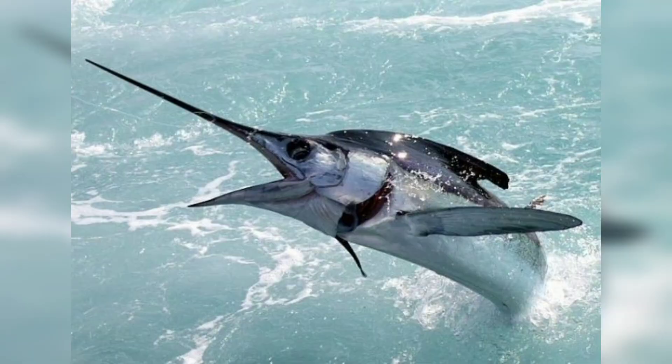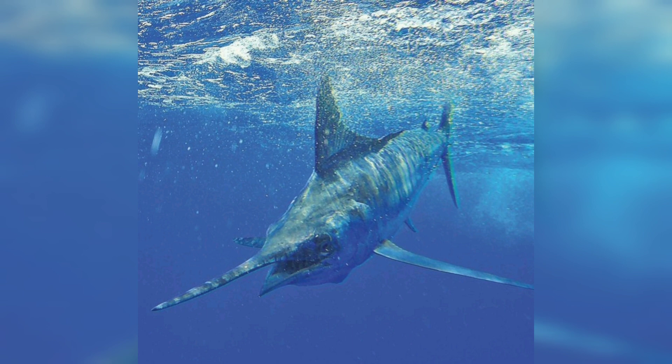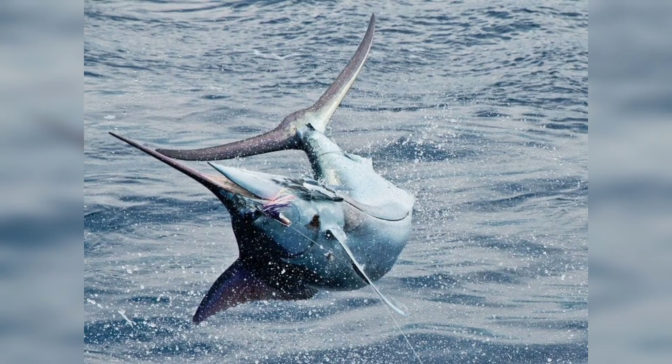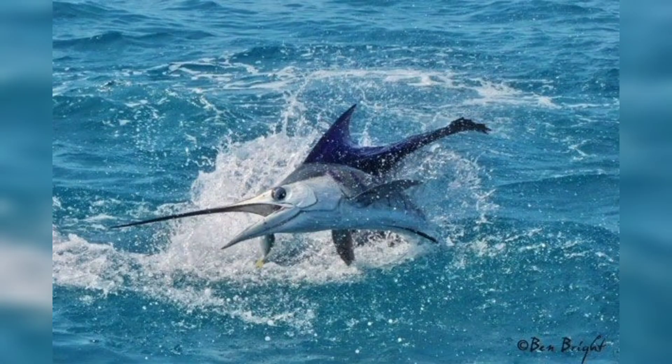We will talk about its behavior. Atlantic blue marlin are highly migratory and can be found in warm waters around the world, including the Atlantic Ocean, Caribbean Sea, and Gulf of Mexico. They are known for their acrobatic displays, often jumping out of the water in spectacular leaps.